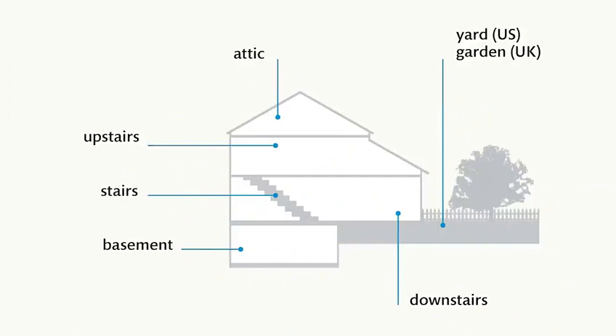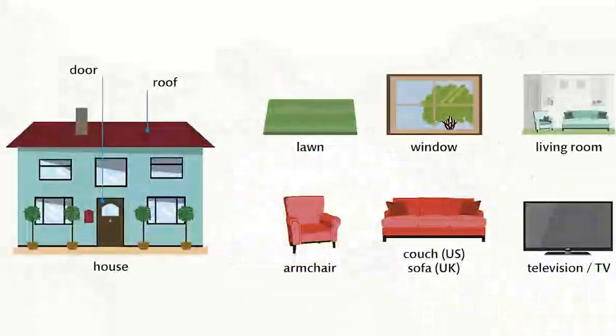Downstairs. Yard. Garden. House. Roof. Door. Lawn. Window.